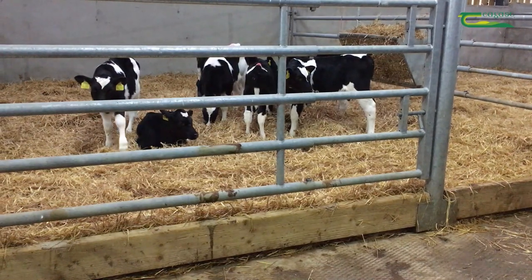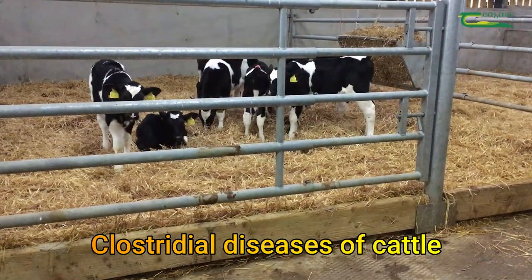Hi, my name is Niamh Field. I'm an animal health research officer in Moorpark. I'm just recording this short video to talk about clostridial diseases of cattle.